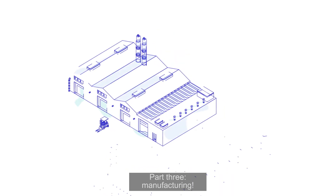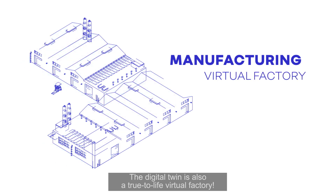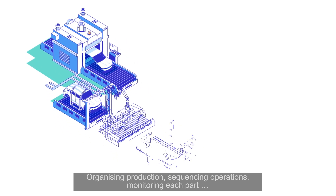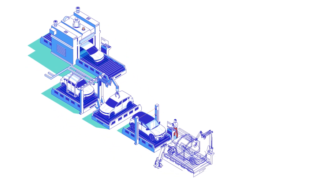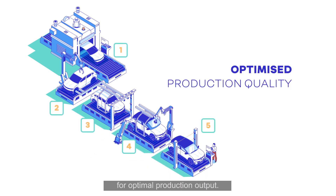Part 3: Manufacturing. The digital twin is also a true-to-life virtual factory. Organizing production, sequencing operations, monitoring each part — everything is tested and confirmed via the digital twin for optimal production output.